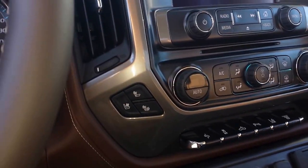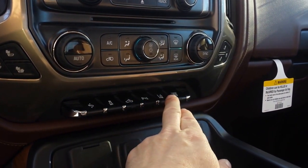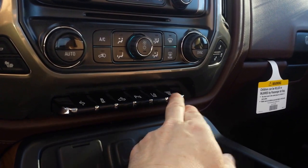It's got the heated and cooled seats as well, adjustable pedals, traction control, your cargo lights, rear parking sensors, the lane departure, and of course the exhaust brake.